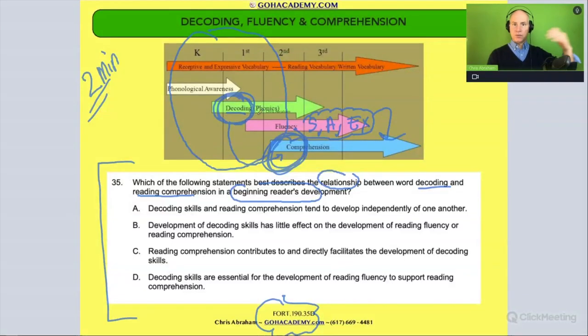So decoding leads to fluency, which helps with comprehension — that's the relationship. It's not comprehension helps with fluency which helps with decoding. No — decoding supports fluency, which leads to comprehension. With that in mind, let's analyze the answer choices.